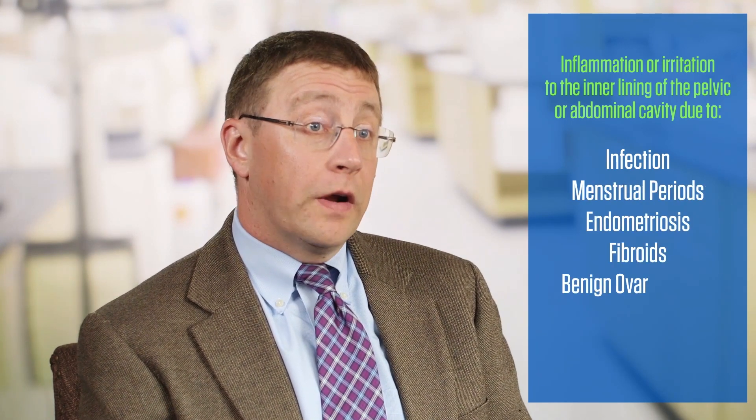CA-125 can sometimes be elevated from non-cancerous conditions, particularly in premenopausal women — anything that causes inflammation or irritation to the inner lining of the pelvic or abdominal cavity. So patients with any kind of infection, menstrual periods, endometriosis, fibroids, or benign ovarian cysts — all of these can cause the CA-125 to be elevated.